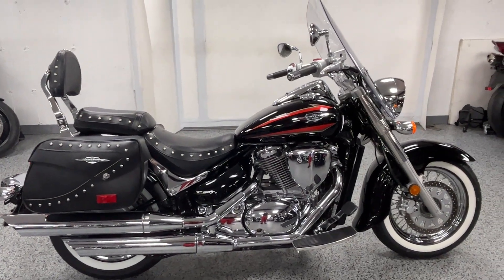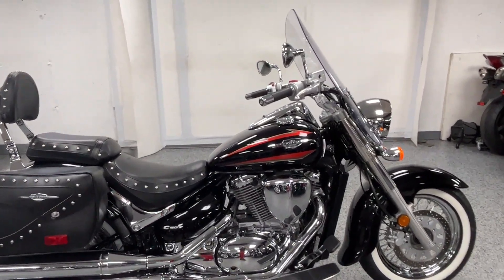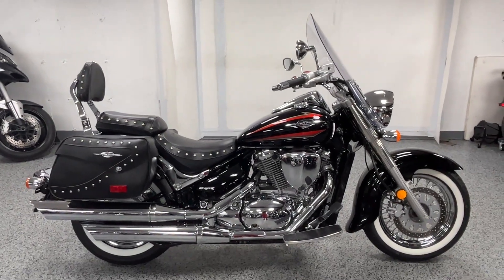We are asking $6,699 for this bike. Hit us up if you want to come take a look at it. Thank you for watching.